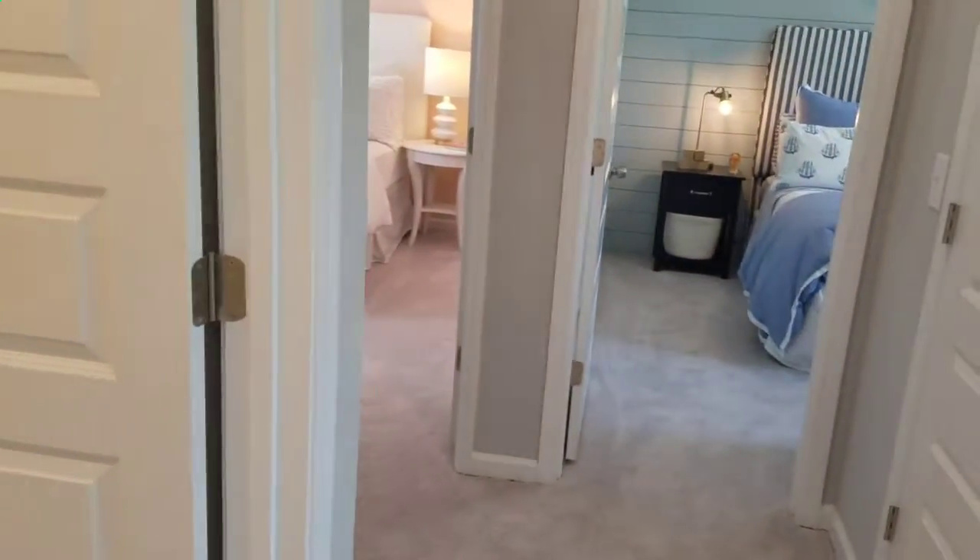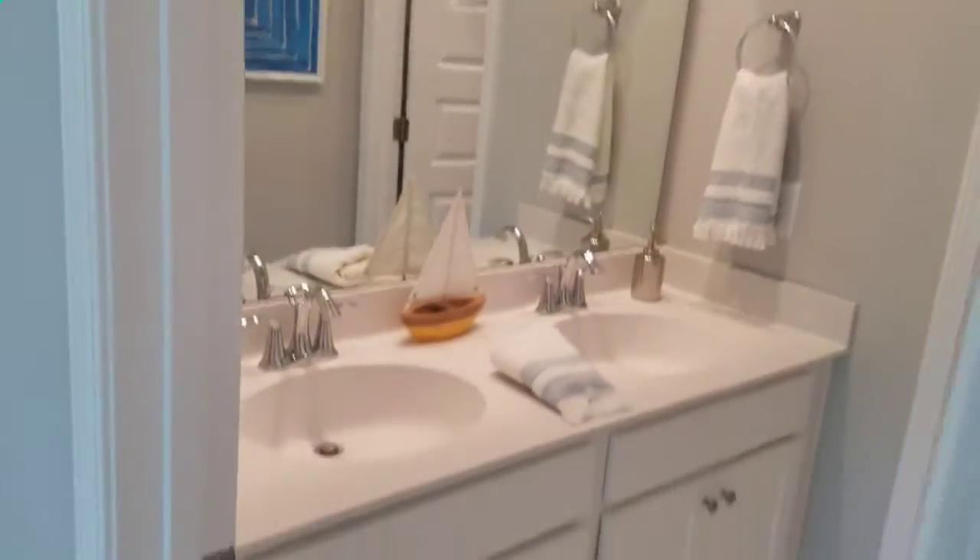There are also three additional bedrooms and another full bathroom. The homes here are just really awesome — great high-end features, Hardie plank siding, tall ceilings, just a lot of nice stuff.